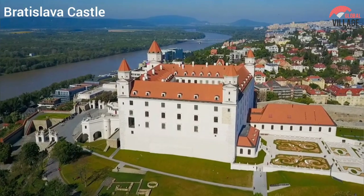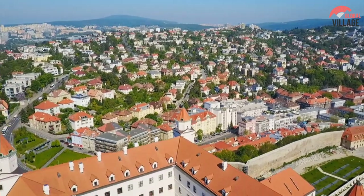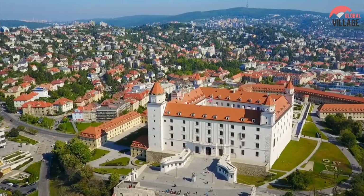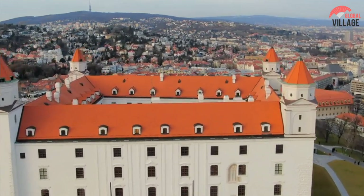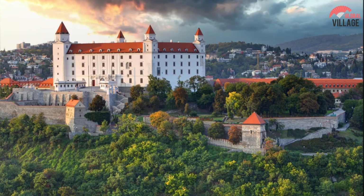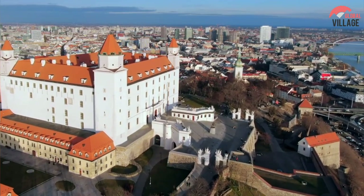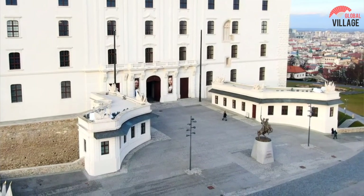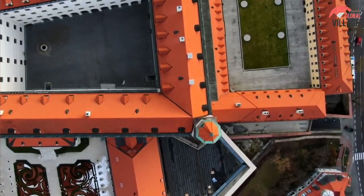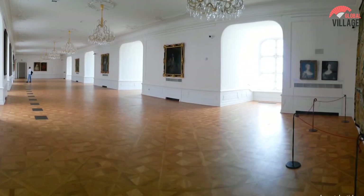1. Bratislava Castle. This might be the finest spot to go if you are looking for the top attractions in Bratislava, Slovakia. This tiny town is home to a stunning, ghostly castle. The 10th century saw the construction of this castle, which is situated on a plateau. This enormous antique structure has four long towers surrounding it and is practically rectangular in shape. Visitors who are more interested in arts and culture will find this location worthwhile.